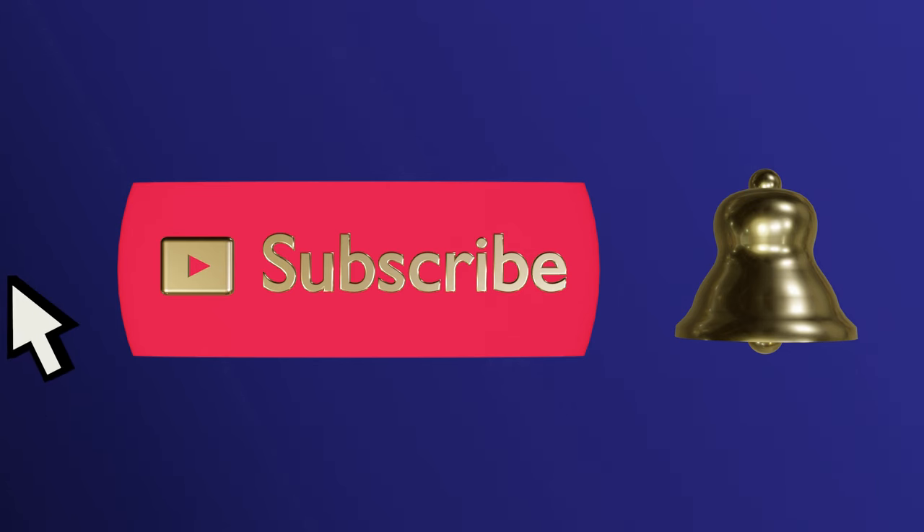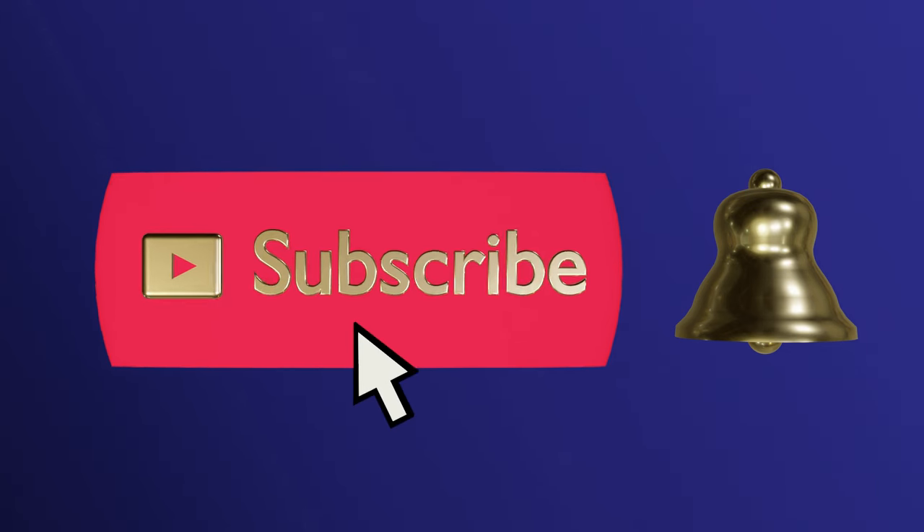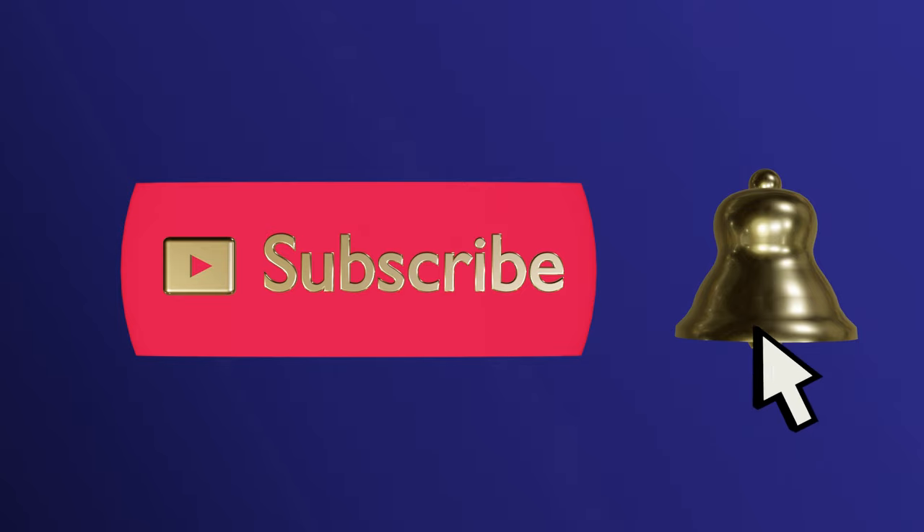Please subscribe and ring the bell to never miss an update. Hello everyone! I am taking you new places. Today on Lady Marybeth, we are shopping Granny's Corner Antiques and More, located in the heart of Tomball, Texas. Let's go inside and discover some treasures together. Join me.